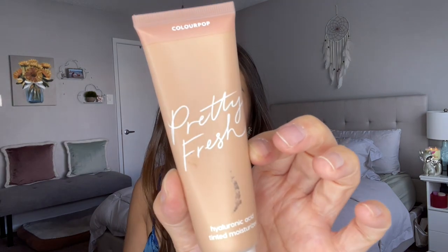For something lightweight, there's the ColourPop Pretty Fresh Hyaluronic Tinted Moisturizer. I have it in shade Medium 10N. It's truly a tinted moisturizer with hyaluronic acid and coconut water to hydrate the skin. Even with oily skin I don't find it makes me too oily. I love mixing it with other foundations or just massaging it into key areas for a nice awake look — perfect for everyday wear.